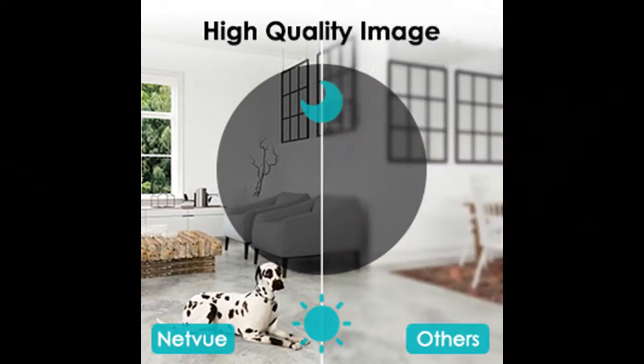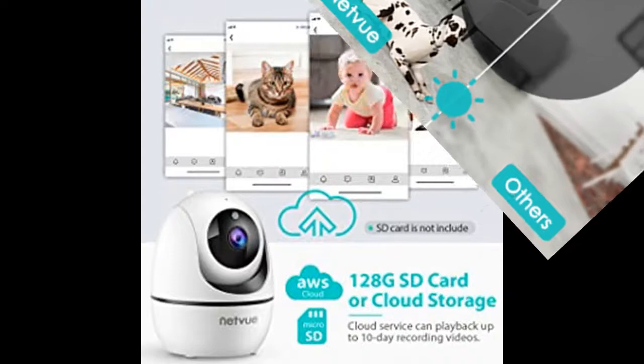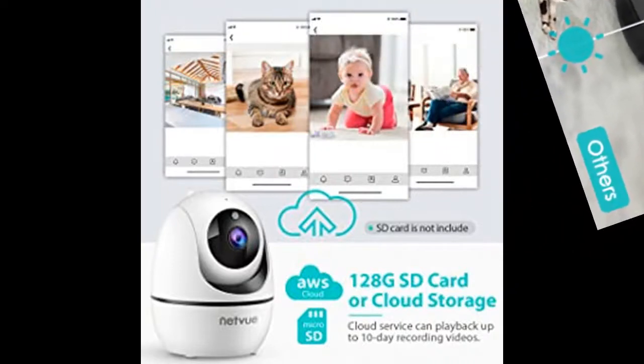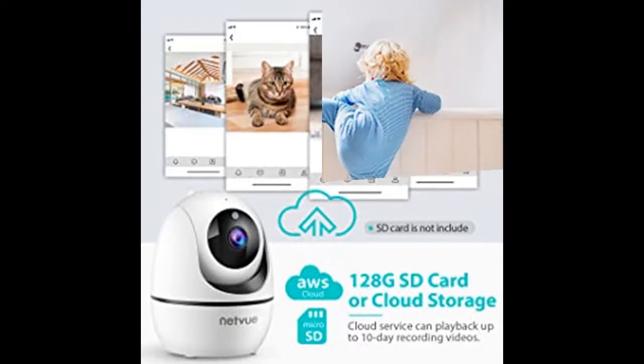The NetVo doggy camera is equipped with 10x 850-nanometer infrared LEDs, auto-switching to night vision mode when the environment is dimmed. This security camera delivers industry-leading video clarity and super night vision up to 32 feet, providing an advanced night vision experience.